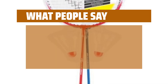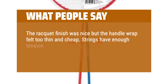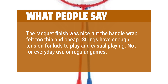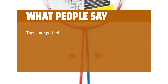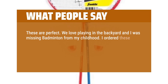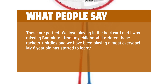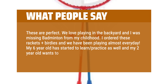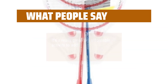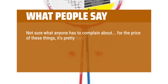What people say: The racket finish was nice but the handle wrap felt too thin and cheap. Strings have enough tension for kids to play and casual playing — not for everyday use or regular games. These are perfect. We love playing in the backyard and I was missing badminton from my childhood. I ordered these rackets plus birdies and we have been playing almost every day. My six-year-old has started to learn and practice as well and my two-year-old wants to get in on the fun. It's a really great and affordable activity to add.